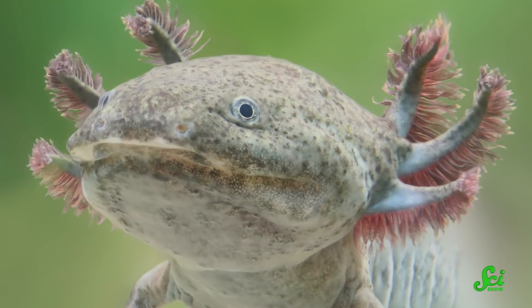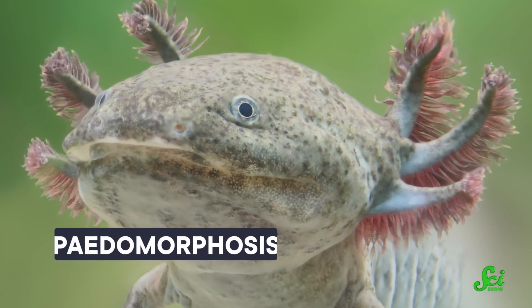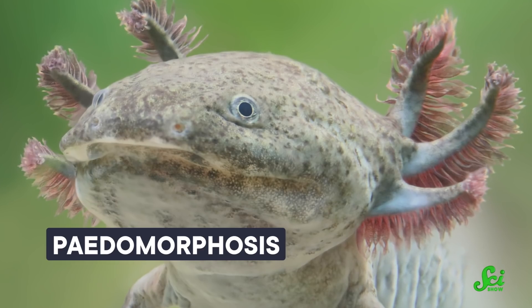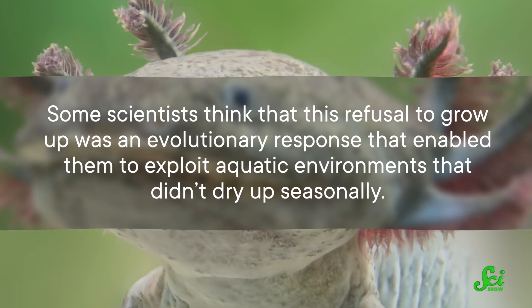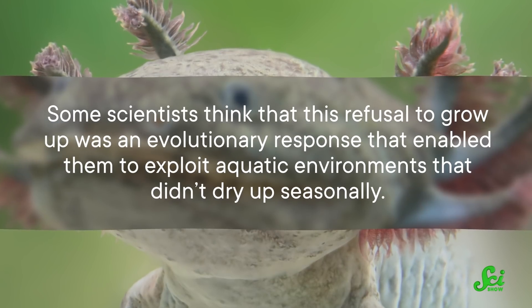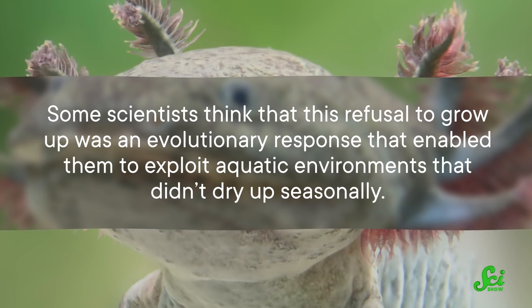But axolotls are the Peter Pans of the amphibian world. Instead of metamorphosis, they undergo pedamorphosis, retaining a number of juvenile traits while still developing into an adult capable of reproducing. Some scientists think that this refusal to grow up was an evolutionary response that enabled them to exploit aquatic environments that didn't dry up seasonally — if the water is worth sticking around in, they might as well just never leave.